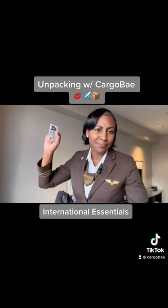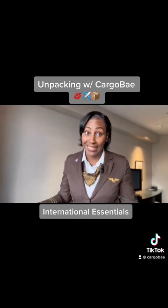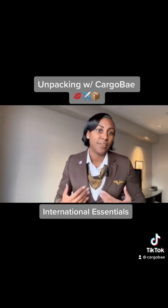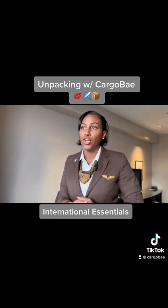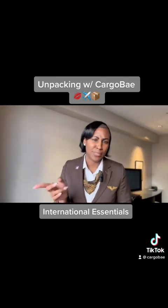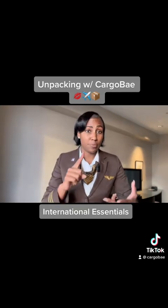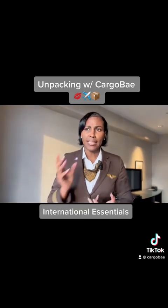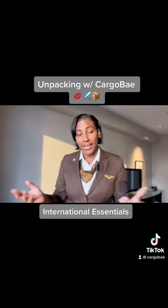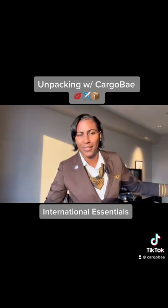Along with cash I carry an expired ID — you definitely don't want to travel with your passport on the streets — and my favorite credit card, the American Express Platinum, which has no international fees and is accepted in about 90% of the countries I've been to. I also carry a Visa as a backup. If I get robbed, no big deal — they can have all of that, and you can cancel the credit cards easily and get new ones.